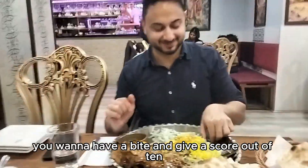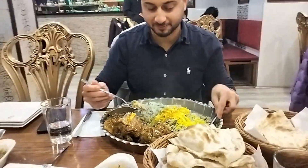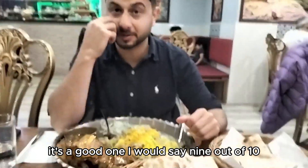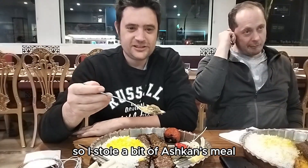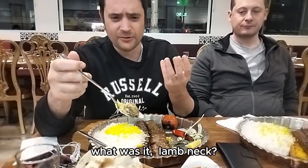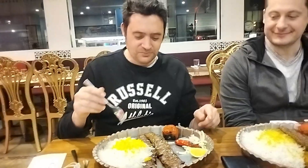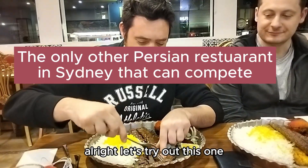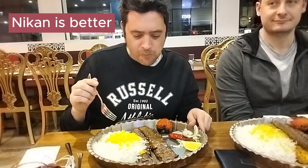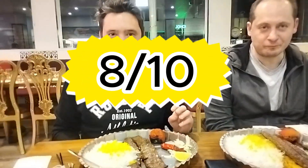Do you want to have a bite and give me a score out of 10? Can I have a little bit of yours? Of course. I stole a bit of Ashkan's meal because it looks really good — the slow-cooked ram neck. I would say... I might wait to try Ashkan. You come back, then I'll give a rating.